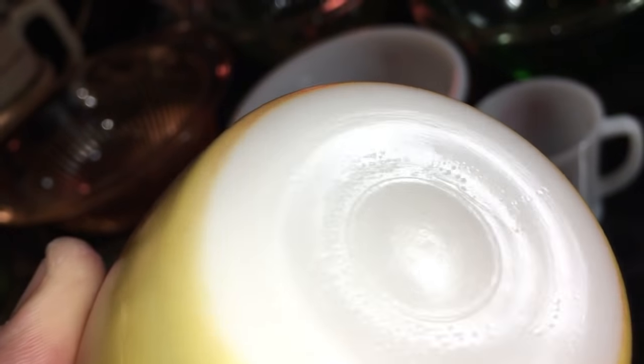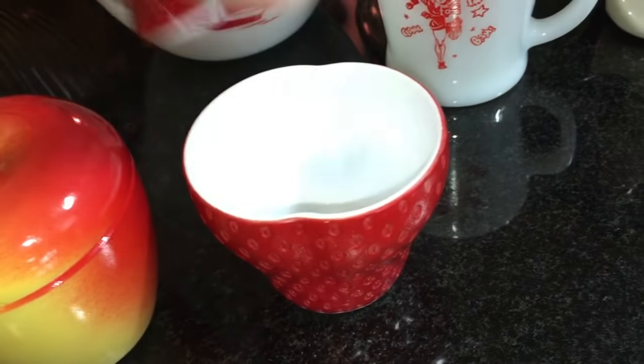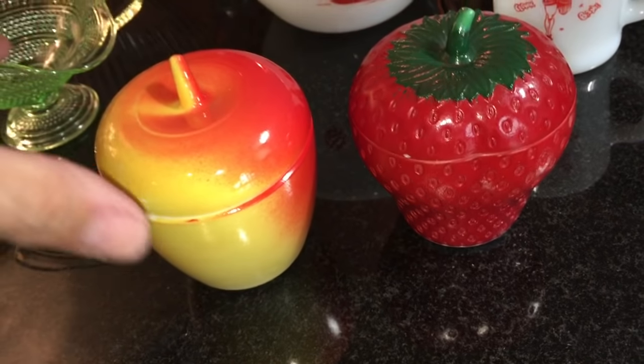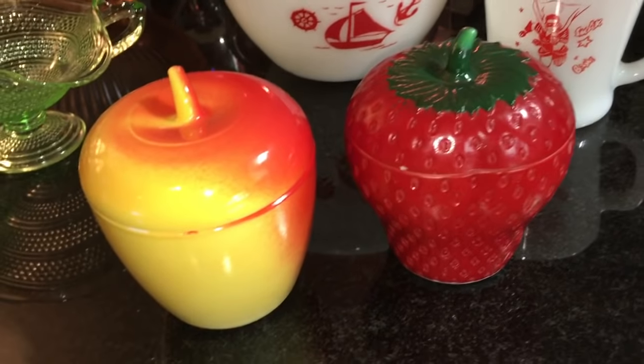This is the apple and this is the strawberry. If we look at the bottom — they are marked Hazel Atlas. These are made in the 1950s. I find the apple ones all the time but almost never find the strawberry, so it's kind of cool to find the two of them together.